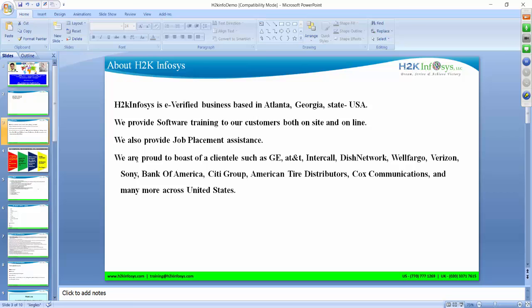H2K Infosys is an e-verified business based out of Atlanta, Georgia. We provide software training to our customers both on-site and online. If you are based out of Atlanta and would like to come on-site for training, you are most welcome. We have weekend batches for that, and if you are not based out of Atlanta, we have online sessions you can be a part of.